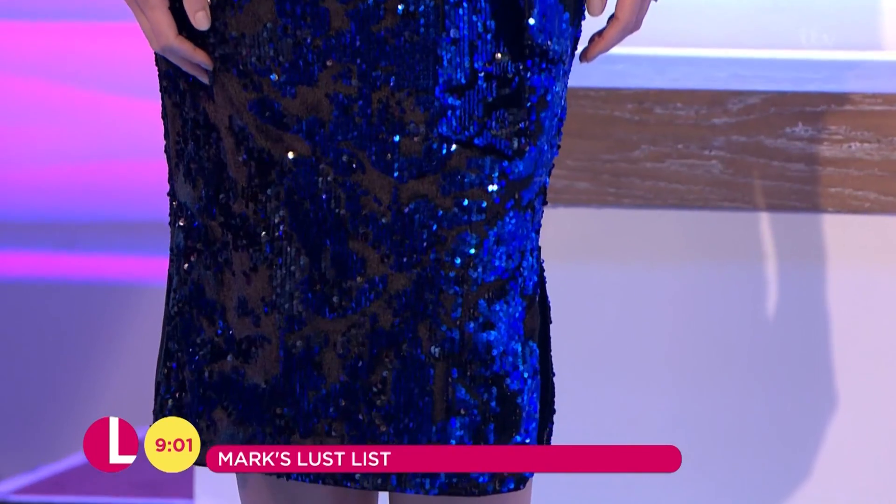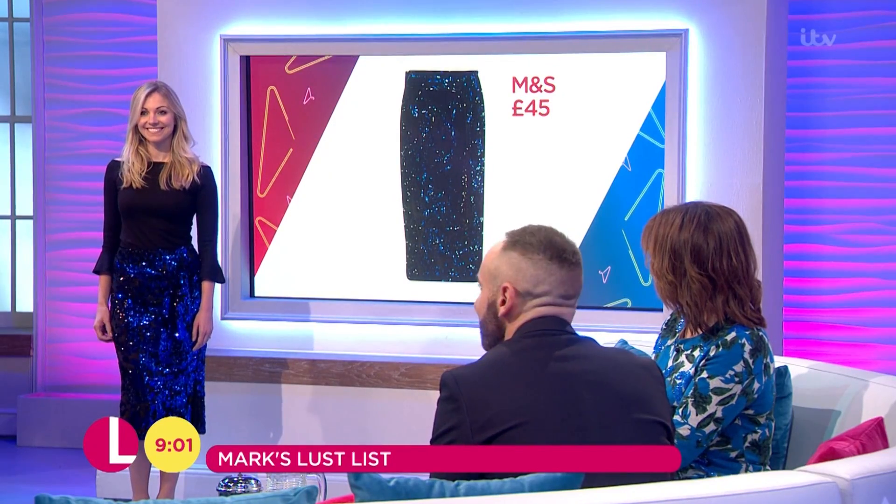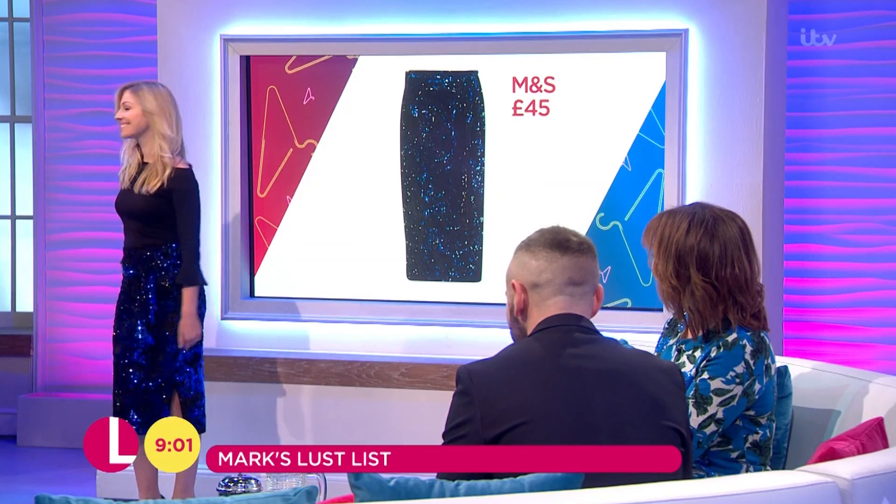It can disguise that tummy area if you are conscious of that. I just thought what a brilliant skirt for Christmas — I'm going to just come out and say it! Beautiful cobalt blue, you look fabulous in that, absolutely stunning. Thank you so much. Black and blue — isn't that a great colour combination?